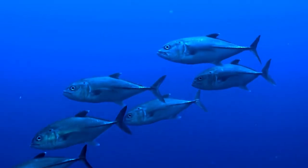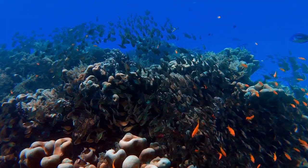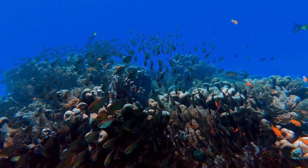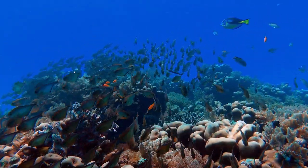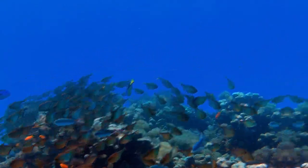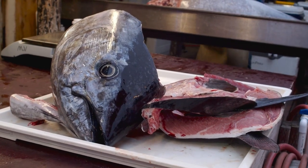Even their mating rituals are fascinating, with males chasing females in high-speed pursuits. Yellowfin tuna prefer warm waters around 20–30 degrees Celsius, often found in deep offshore waters and close to underwater structures. Their populations have distinctive characteristics and are majorly found in the Eastern and Western Pacific and the Indian Ocean. However, due to environmental changes and overfishing, some yellowfin populations are now endangered.